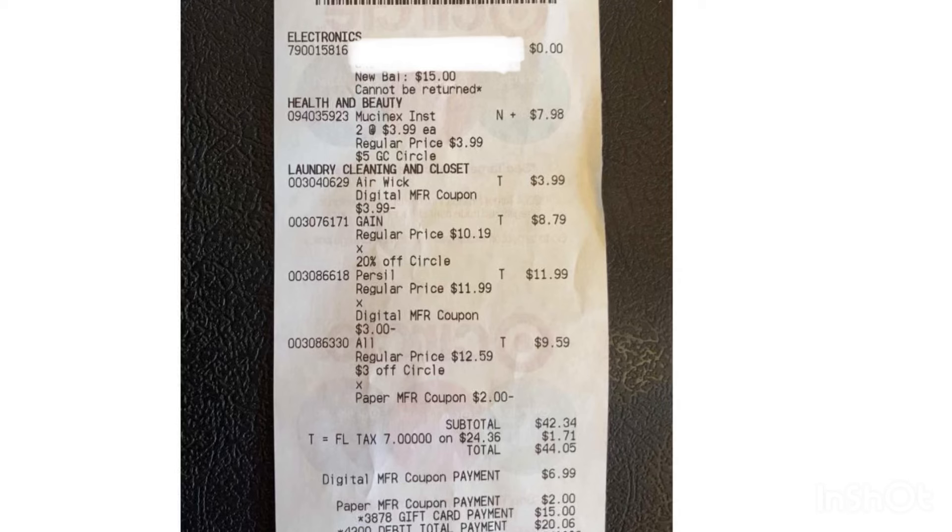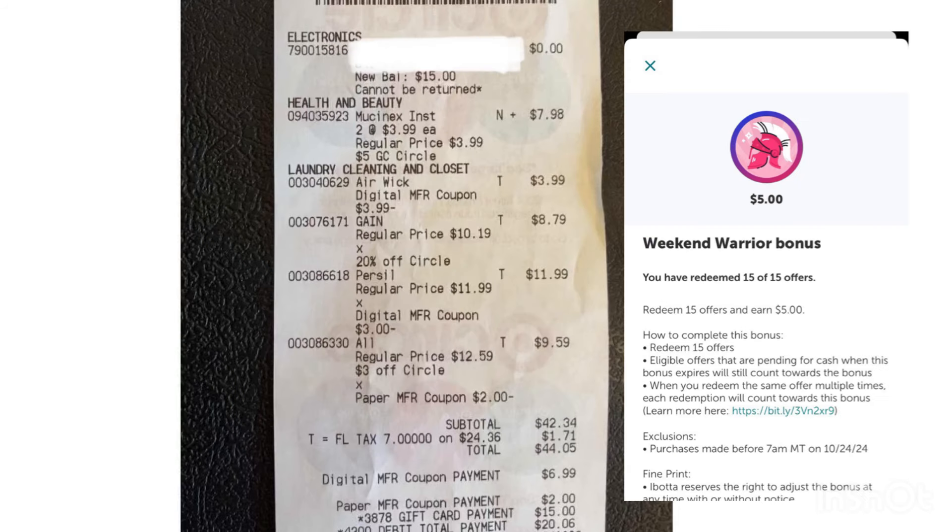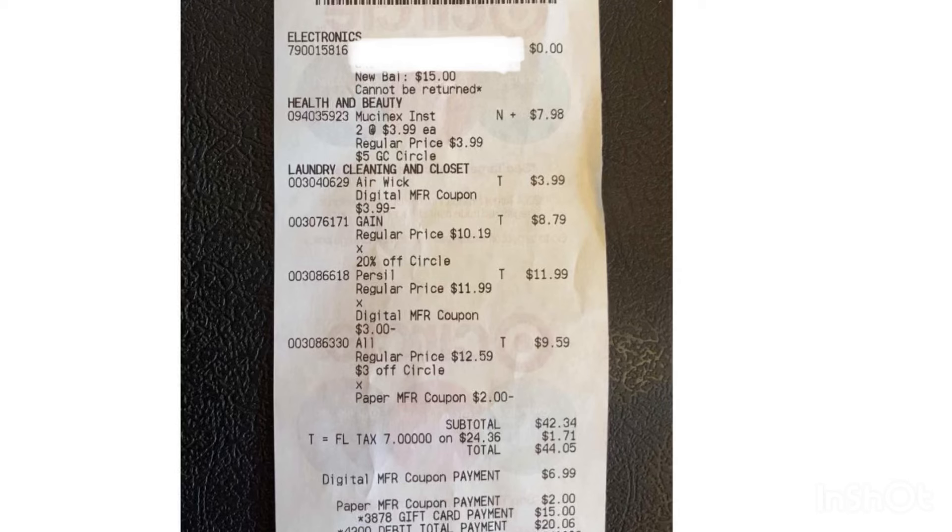Without the bonus, that transaction would cost you four dollars and 24 cents for all. Here's my receipt for my second transaction. I rolled the fifteen dollar gift card I received and paid twenty dollars and six cents using my debit card. I received the fifteen dollar gift card — ten dollars for buying three detergents and five dollars for buying two Mucinex. I submitted on Ibotta and received thirteen dollars and fifty cents, and also hit my five dollar bonus, so I received a total of eighteen dollars and fifty cents on Ibotta — making that transaction completely free and 76 cents money maker.